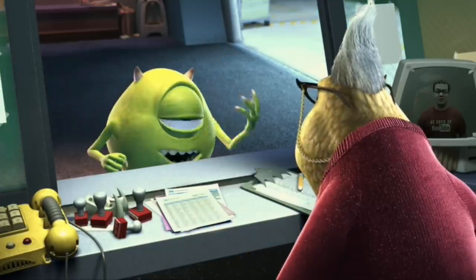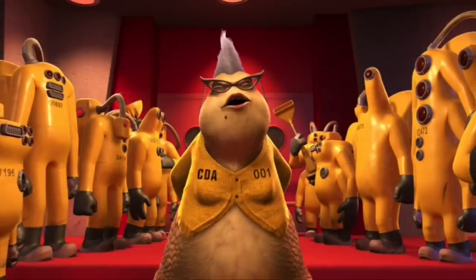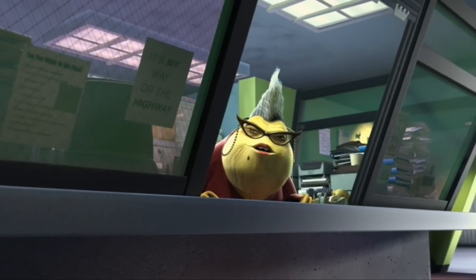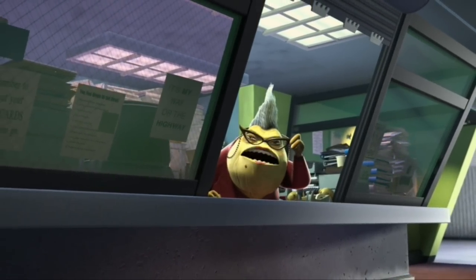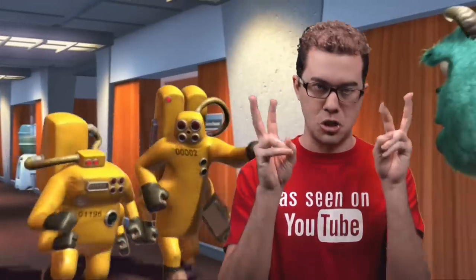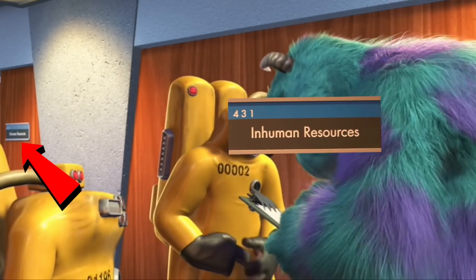If you look at the office supplies you'll see they all have a monster theme to them with scary teeth or claw shapes. Even the filing cabinet handles are horns. The number one Roz has a sign in her window: my way or the highway. I'm watching you Wazowski, always watching. And naturally a company in Monster World doesn't have human resources — that would be crazy. It has inhuman resources instead.